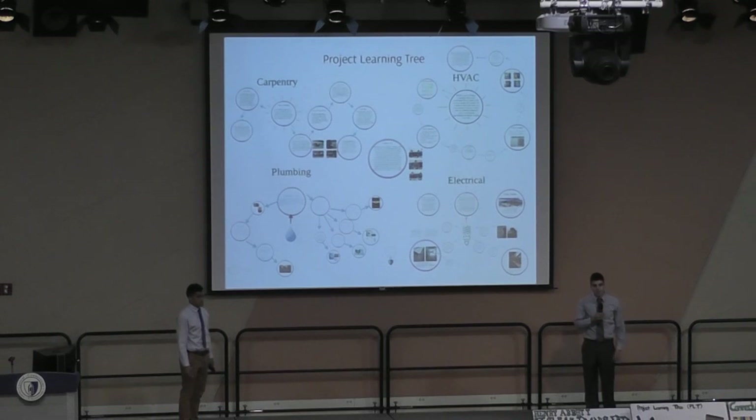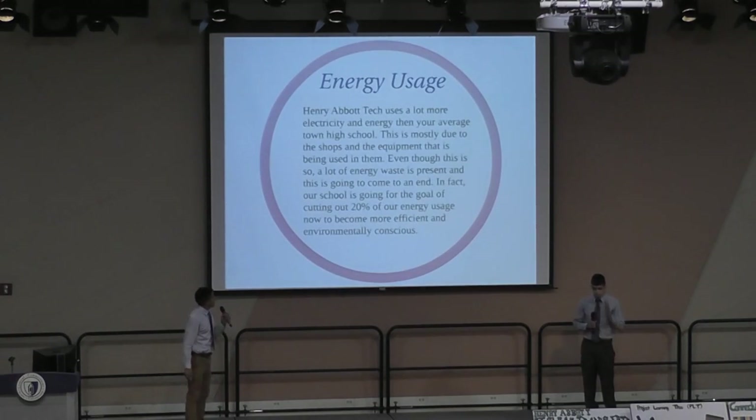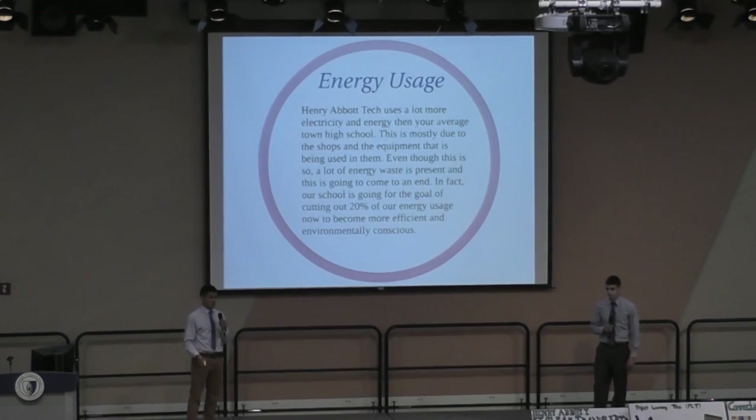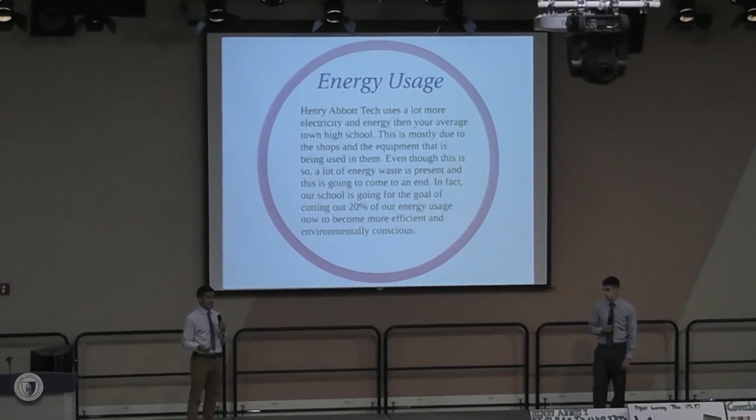I'm Gary Ayers from Henry Abbott Tech Electrical. I'm Lorenz Rodriguez from Henry Abbott Tech Electrical. Henry Abbott Tech uses a lot more electricity than your average town high school, simply because we have shops like Hairdressing and Mantech. In Hairdressing there are machines like hair dryers and flat irons that draw a lot of wattage, and in Mantech they use a lot of big machinery.